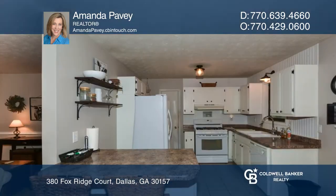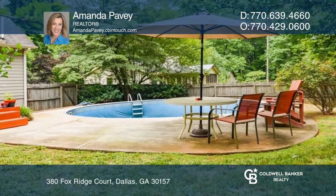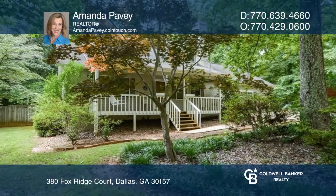Venture out the back door and into a private oasis where you can relax on the screened-in porch, enjoy the deck, or lounge by the pool. Buy your dream home today by calling Amanda Pavey.